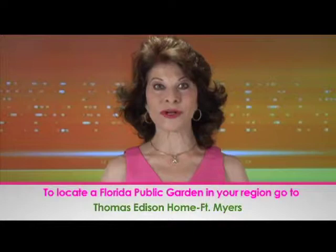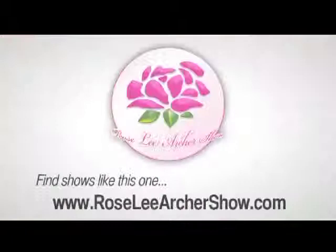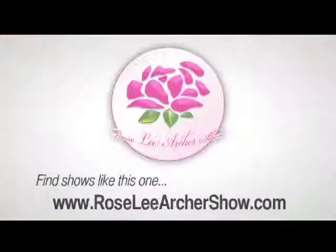Share with us your plans to discover Florida this summer at roselyarchershow.com. And happy summer. Will the solutions to this show's issues help you or a loved one? Find shows like this and others on our website at roselyarchershow.com. We'll see you next time. Bye.